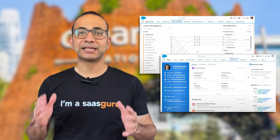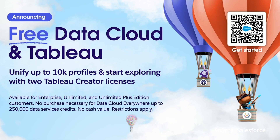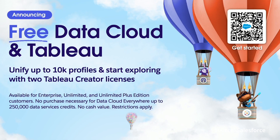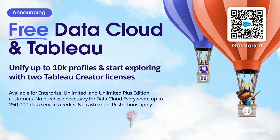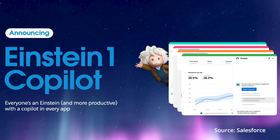This new platform will be natively integrated with Salesforce's Data Cloud, enabling businesses to safely connect diverse data sources and create a comprehensive customer profile. Salesforce also announced that any Sales Cloud or Service Cloud customer with an Unlimited Edition or Enterprise Edition subscription will receive a free Data Cloud Starter, which will allow them to unify 10,000 customer profiles.